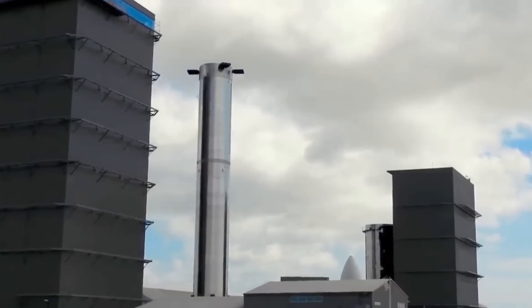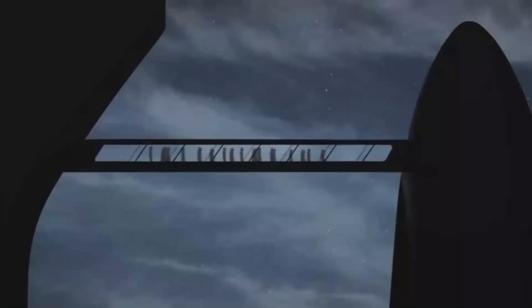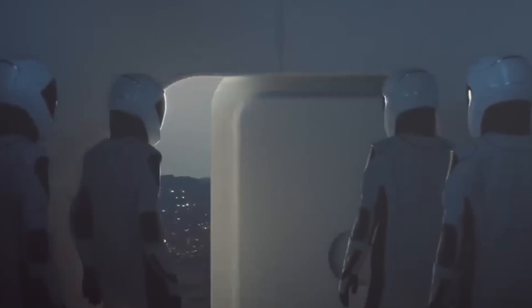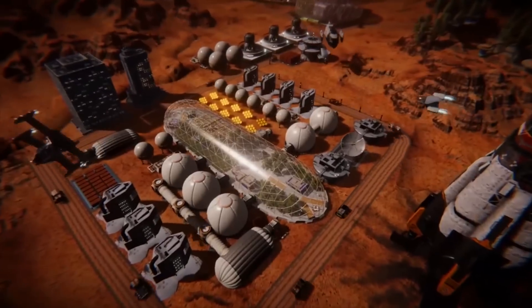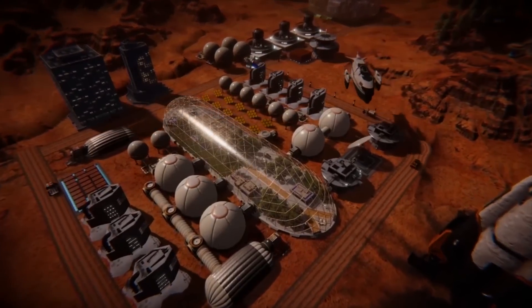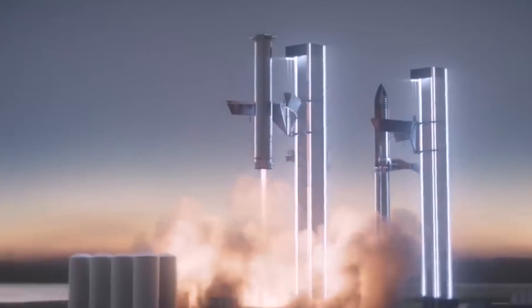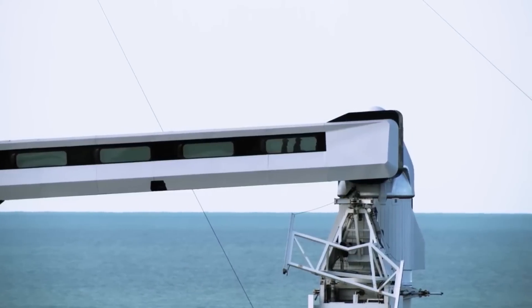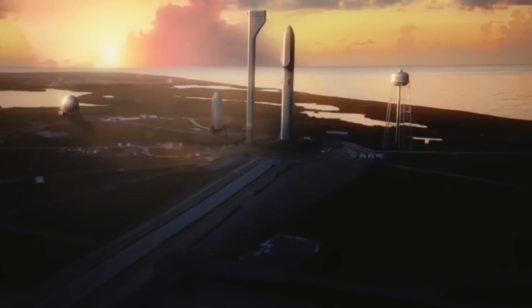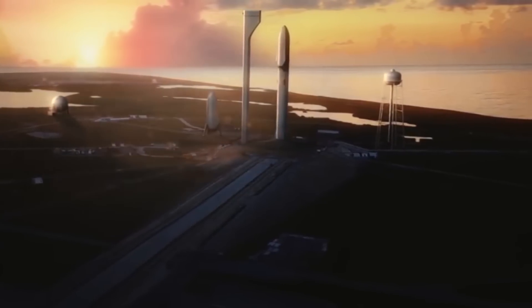And there won't just be one ITS ship and booster. The ultimate plan involves sending 1,000 or more people-packed spaceships to Mars every 26 months, helping to establish a million-person city on the Red Planet within 50 to 100 years. The ITS's reusability could eventually bring the price of a Mars trip down enough to make it affordable for large numbers of people. This overall vision has held firm, but Musk has repeatedly tweaked the design and the system's name.